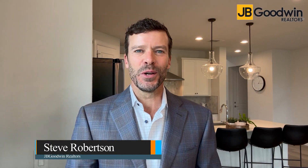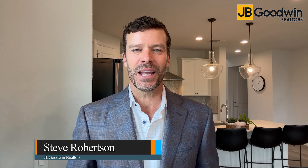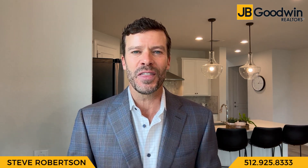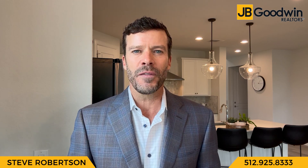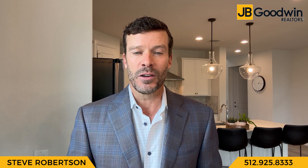Steve Robertson here with JB Goodwin Realtors. This is my favorite time of year in Austin, Texas. We just celebrated Cinco de Mayo, which means temperatures are on the rise in addition to the number of homes being listed. There's never been a better time to be a buyer in Austin, Texas. Lots of incentives being offered, interest rates have begun to stabilize, and there are lots of motivated sellers out there.